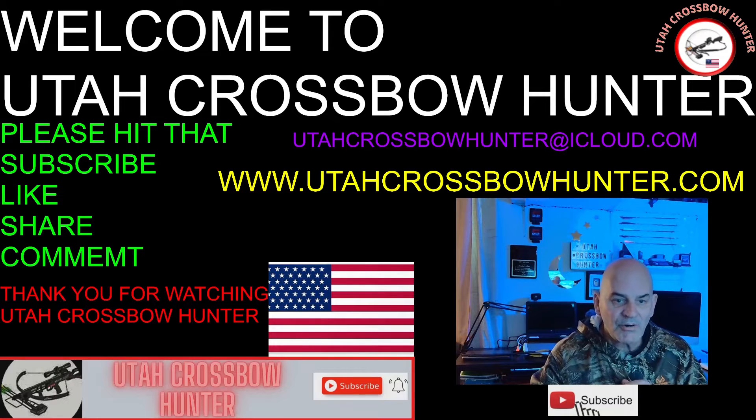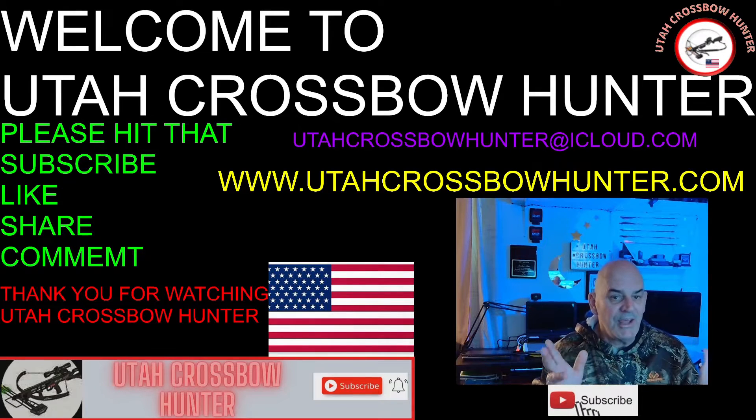Hi, and welcome to another episode of Utah Crossbow Hunter, where today we're going to take a trip outside so I can show you what I'm going to be doing for my turkey hunt.